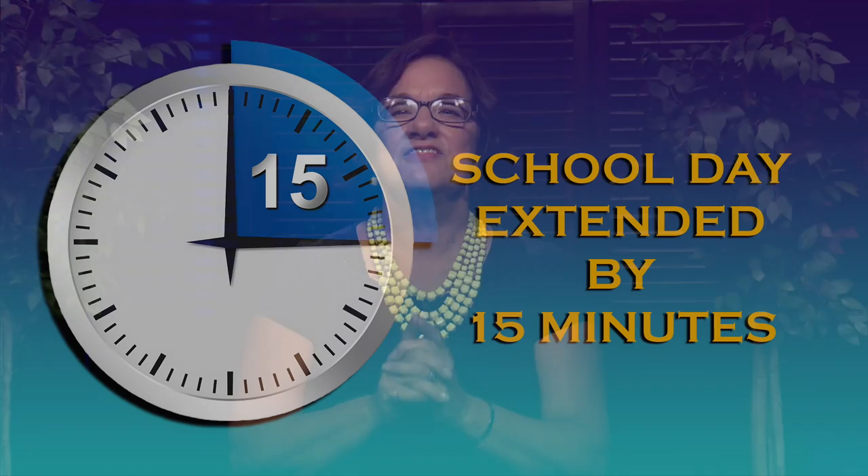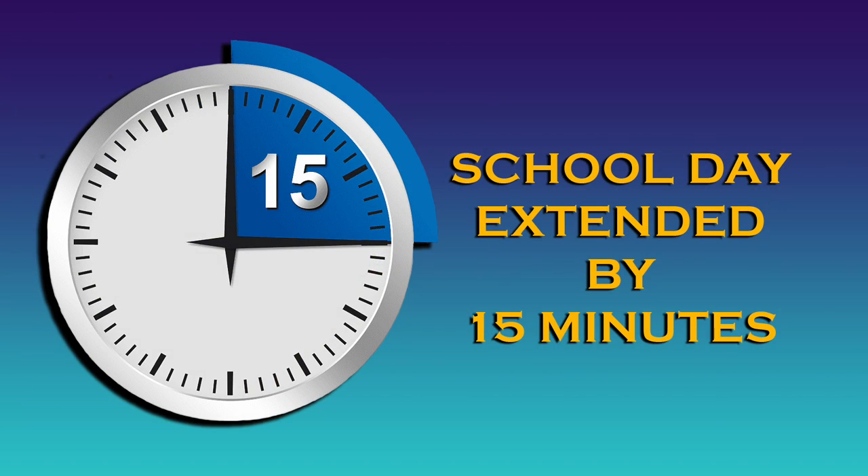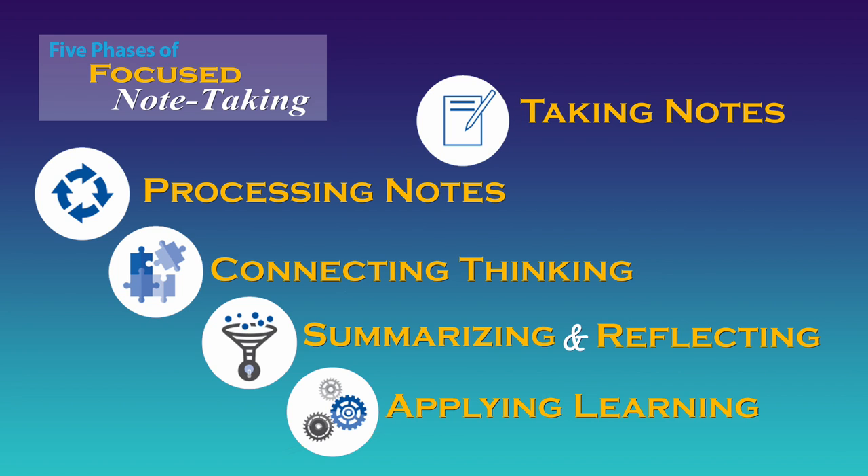Recently, BCPS became the recipient of a federally funded grant that will extend the school day by 15 minutes. Our school system will use this additional instructional time in all grades 6 through 12 to accelerate learning by implementing the five phases of focused note-taking. So what are they? Let's take a look.